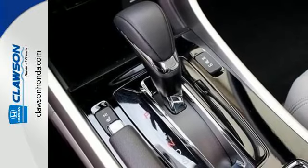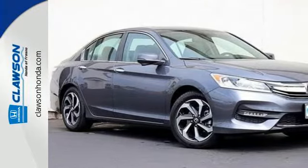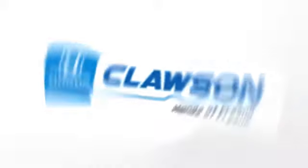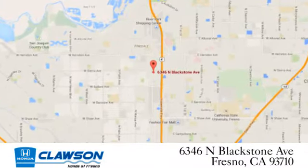Surprising luxury and sensibility for every day. Take this Accord for a test drive. We do it all at Klaassen Honda. Come see us today at 6346 North Blackstone Avenue in Fresno.